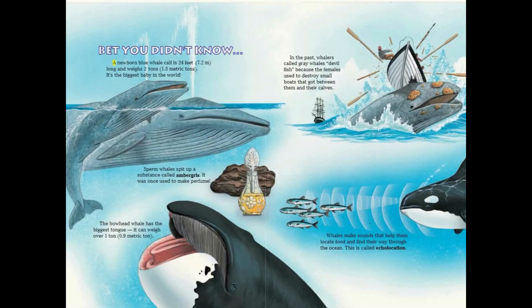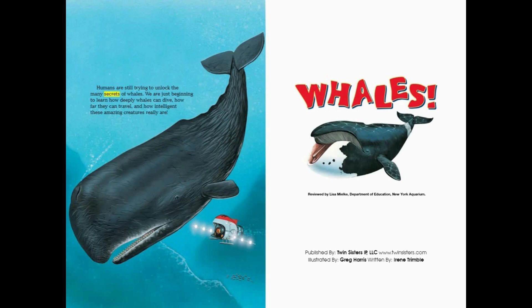Bet you didn't know: A newborn blue whale calf is 24 feet long and weighs two tons — it's the biggest baby in the world. Sperm whales spit up a substance called ambergris, which was once used to make perfume. The bowhead whale has the biggest tongue — it can weigh over one ton. In the past, whalers called gray whales 'devil fish' because the females would destroy small boats that got between them and their calves. Whales make sounds that help them locate food and find their way through the ocean — this is called echolocation. Humans are still trying to unlock the many secrets of whales, just beginning to learn how deeply they can dive, how far they travel, and how intelligent these amazing creatures really are.